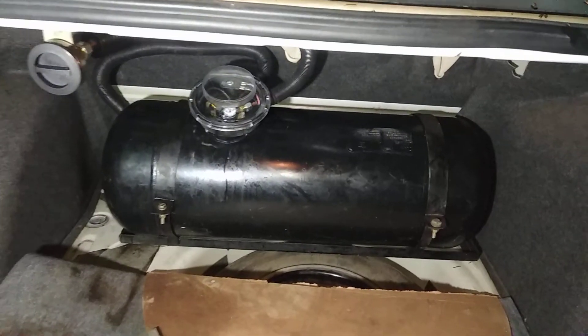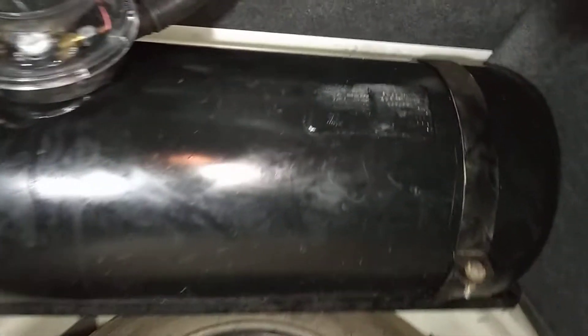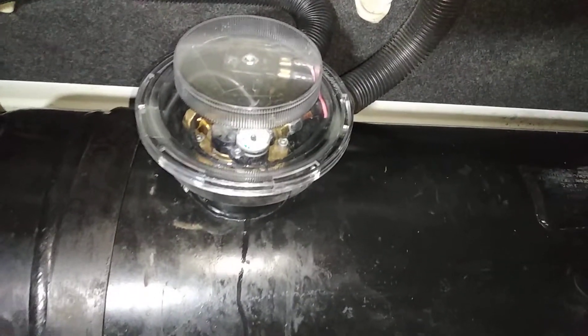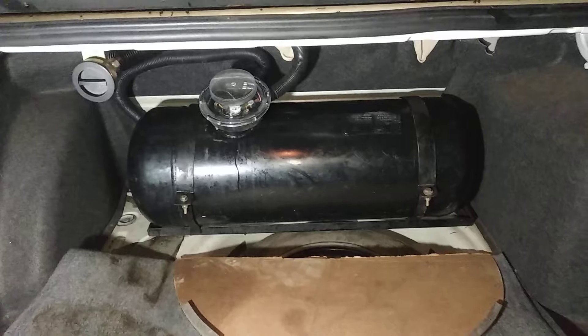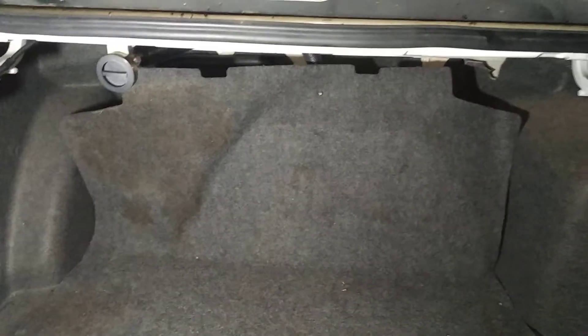This is a 60-litre Econ tank, and it is a multivore. This can take around 48 litres. Now the tank is invisible from outside.